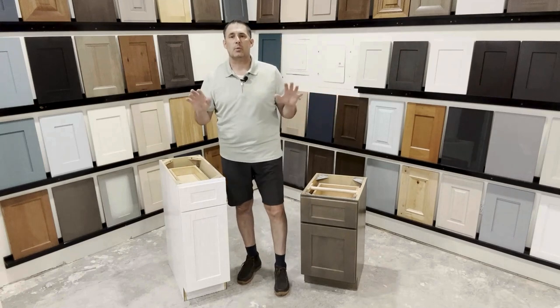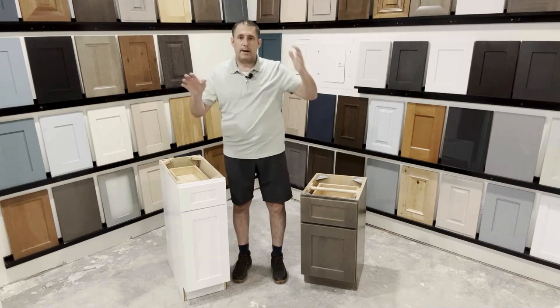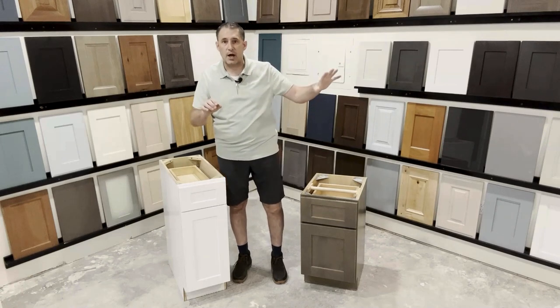If we were to break it into three tiers that are well-known in the industry — and if you're talking with my colleagues — there's stock, there's semi-custom, and there's custom.